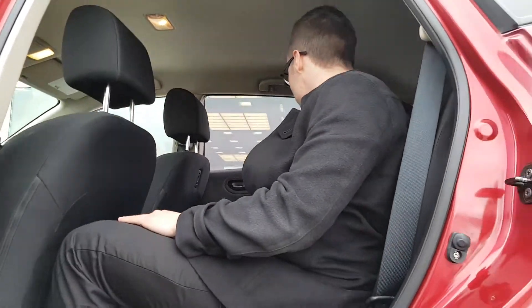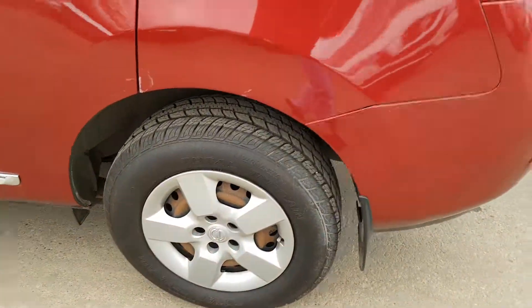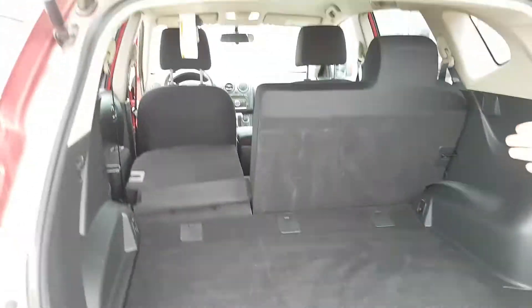I'm 5'11" and there's lots of legroom and headroom back here — I don't feel claustrophobic at all. These seats fold down too, 60-40 split, just like so, for extra cargo space. This vehicle is also all-wheel drive, perfect for winter. Spare tire and jack underneath, and as you can see there's lots of cargo space back here.